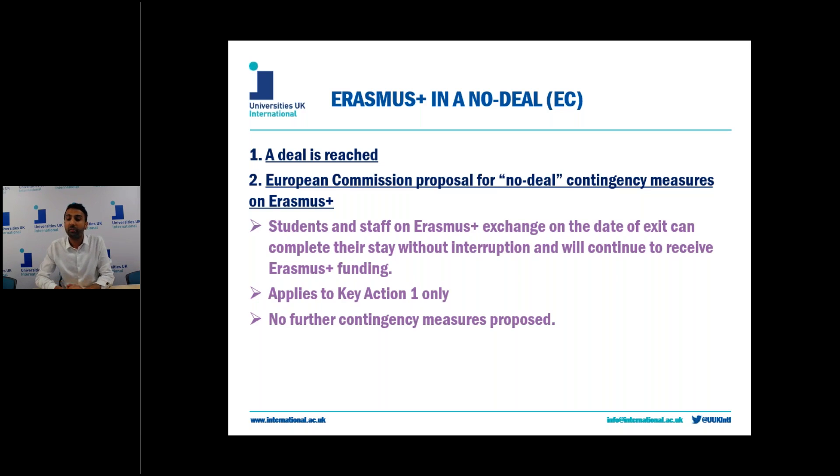Just to note that this only covers Key Action 1 mobilities and will not apply to any Key Action 2, Key Action 3, or any other parts of the Erasmus+ programme. In terms of contingency measures for these parts of the programme, if the UK pays into the EU budget for 2019 and 2020, the UK will have full access to the programme and will be able to participate in Key Action 2 and Key Action 3 programmes to the full length of their natural projects.